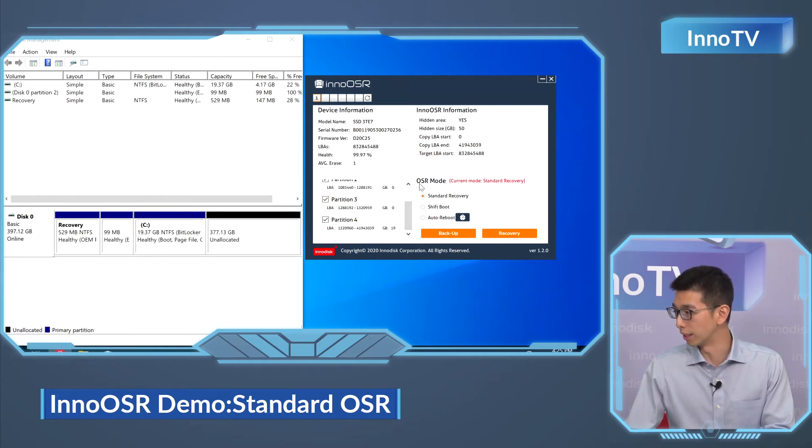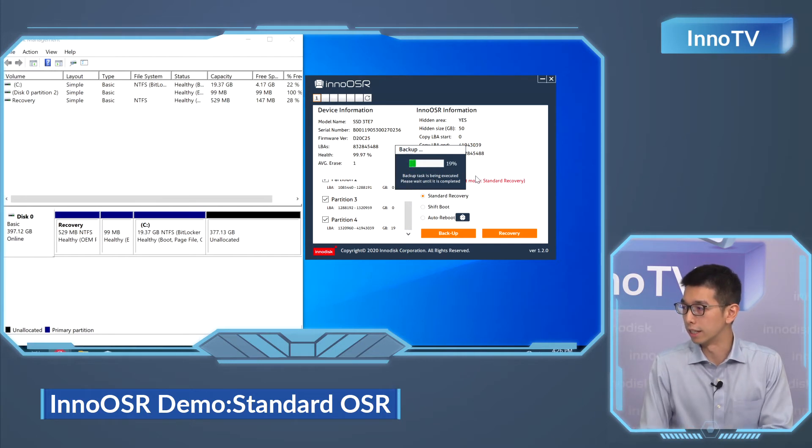We are demonstrating OSR Mode 1, which is the standard recovery. It's actually pretty simple. After we pick all the partitions and choose this mode, we can start the backup. The tool itself will check whether you have enough hidden area on your disk. Once you pass the check, the process will start, as you can see here. The time it may consume depends on the actual size of your backup image — more partitions and bigger partitions means it will take longer for our drive to back up the image.